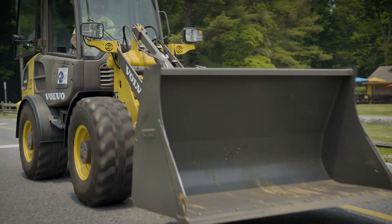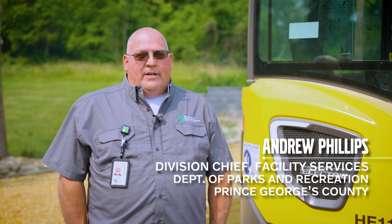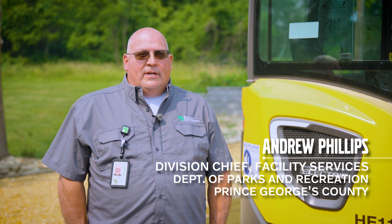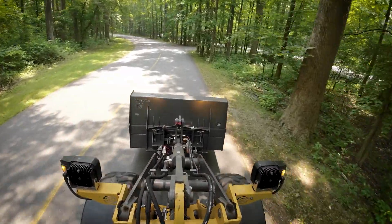I first heard about the Volvo L25 rubber tire loader. I was very interested in what this machine offered as we were looking to become more sustainable and move towards electric equipment.